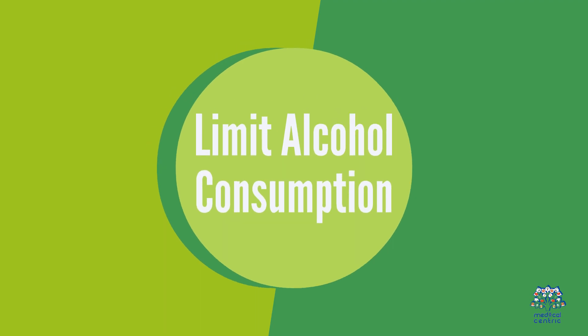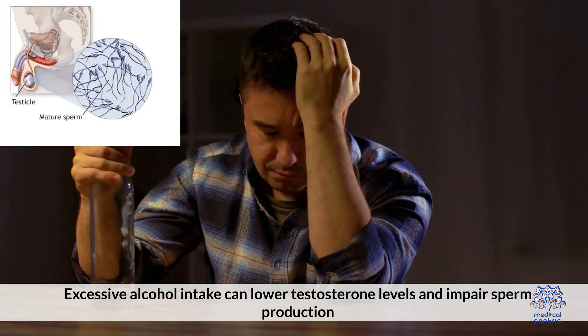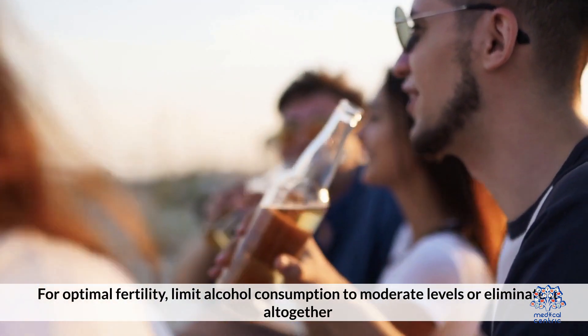5. Limit alcohol consumption. Excessive alcohol intake can lower testosterone levels and impair sperm production. For optimal fertility, limit alcohol consumption to moderate levels or eliminate it altogether.